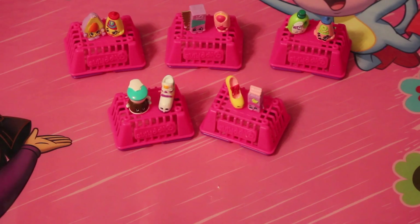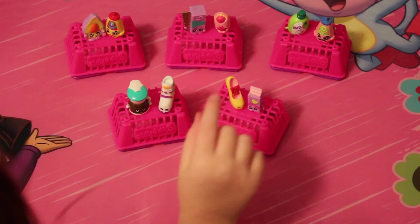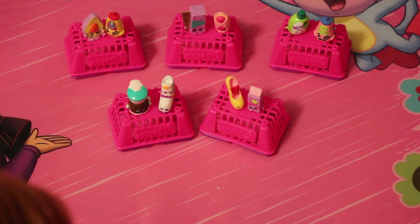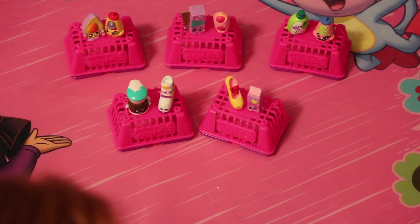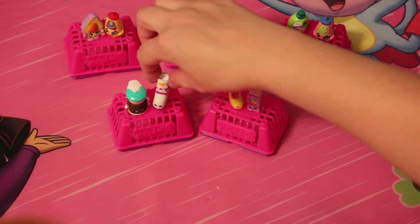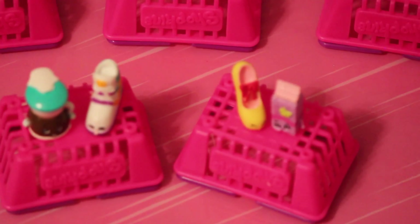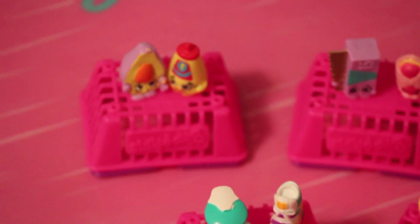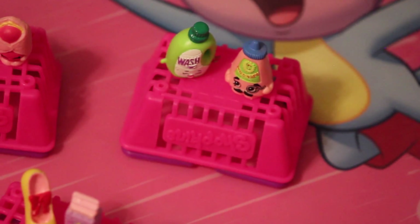Okay, which one was your favorite out of all? Promie? My favorite is probably the tennis shoe — her name was Sneaky Wedge. I like Sneaky Wedge and you like Promie. So we both got shoes, and no duplicates! Thanks for watching Totally Toy Talk. Bye! That was fun.